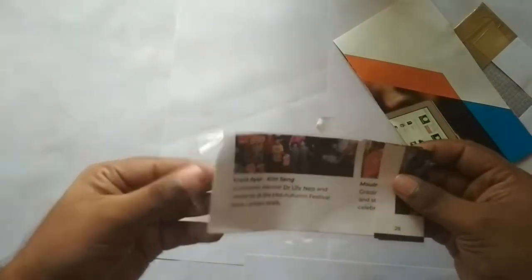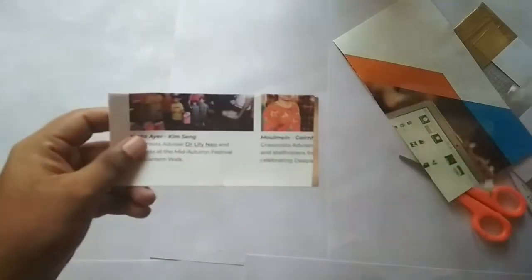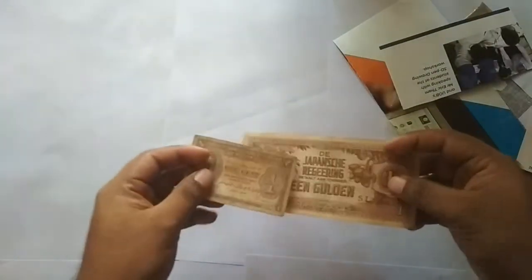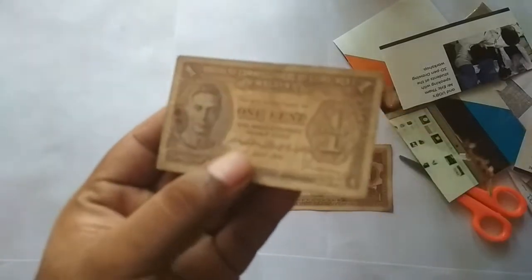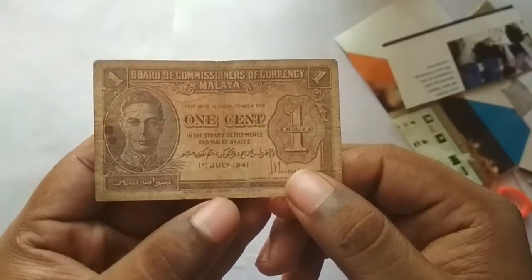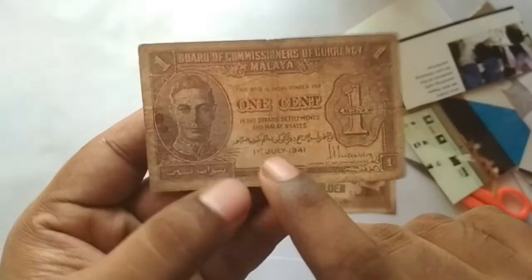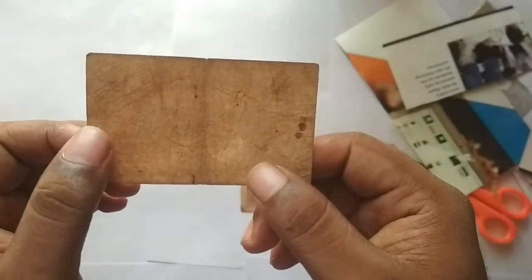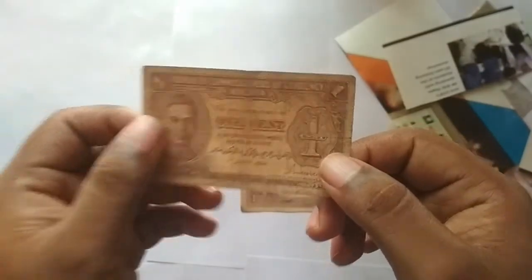Let's open and see what I have ordered. I have ordered 2 notes. These are 2 interesting notes that I was looking for for a long time. The first one is actually a British administration note from Malaya. When the British ruled in Malaya, this note was issued for use in Malaya and Straits Settlements. It's a 1 cent unified note. The condition is not that great but it's an okay issue — I think the price I paid was fine.